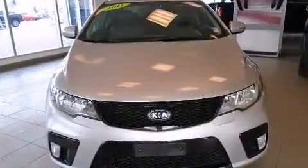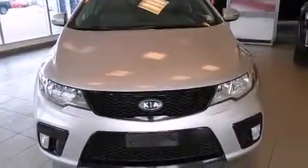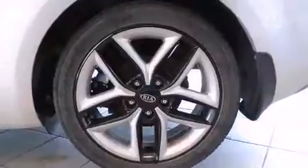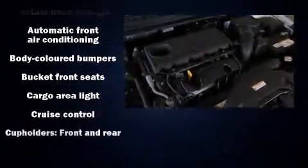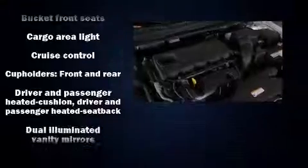It's equipped with tons of terrific amenities, but it won't break your budget, like heated seats, leather upholstery, a tachometer, a trip computer, front fog lights, power moonroof, and air conditioning.